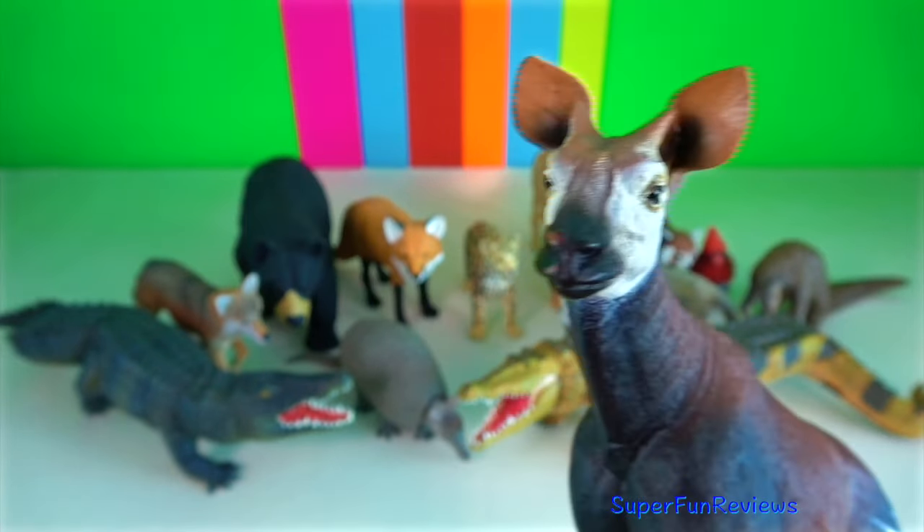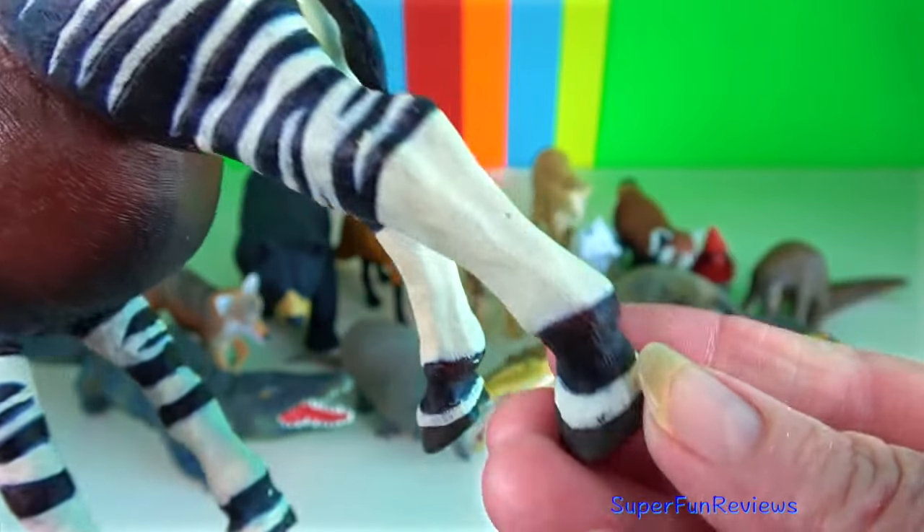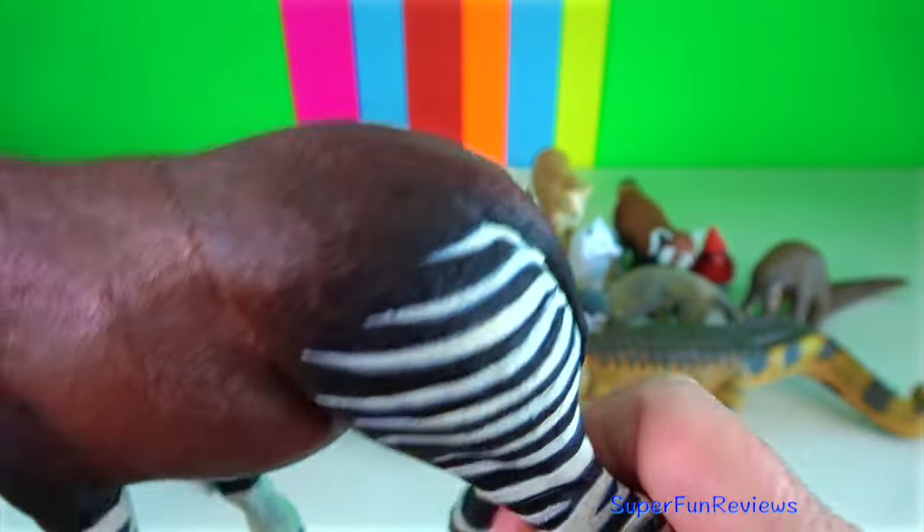Okapi. The eyes and ears are large and the tongue is long enough to reach the ear base.